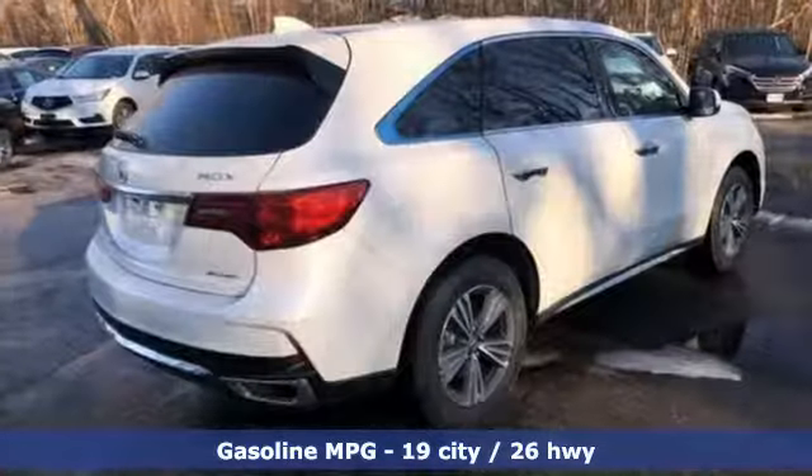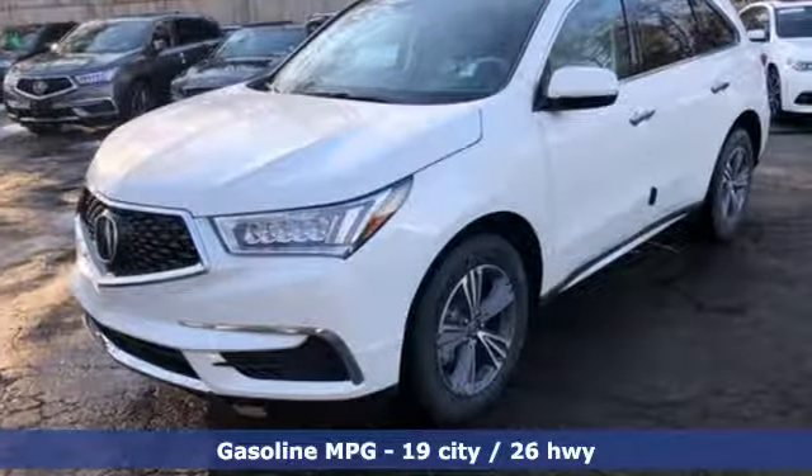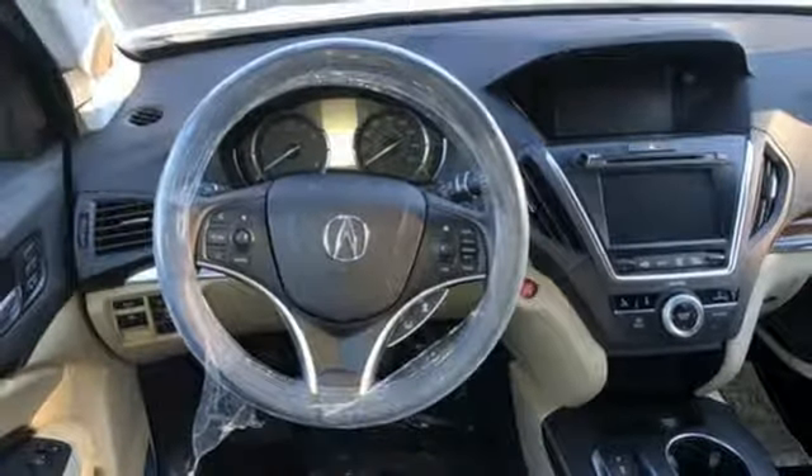Streaming audio, power heated mirrors, front heated leather bucket seats, auto tilt-away steering column, doors and push-button start proximity key, dual-zone climate control, automatic transmission.